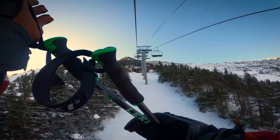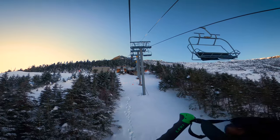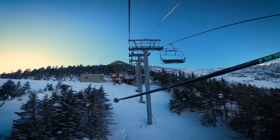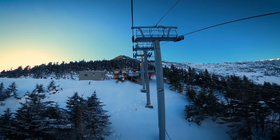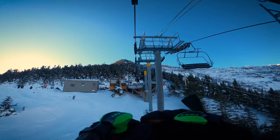Well, good afternoon everybody. It is February 14th, Valentine's Day, and we are here at Whiteface Mountain. You can see it is a beautiful blue sky day — the sun's out, temps are in the mid-30s, and I thought today would be the perfect time to do a full top-to-bottom run off the summit to the base.